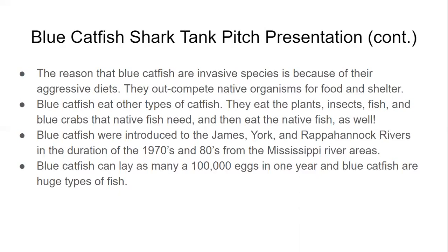Blue catfish were first introduced to the James, York, and Rappahannock rivers in the 1970s and 80s from their local habitats in the Mississippi River. Ever since then, they've grown rapidly in the Chesapeake Bay regions.